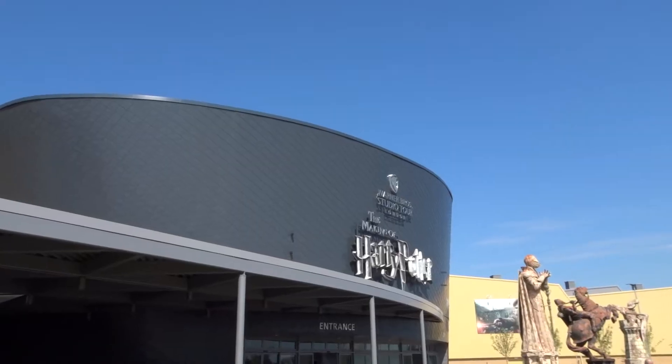Wow, it's a lovely sunny day. It's a shame I'm going to be spending most of it indoors in this place. That's right, we've come back to the Harry Potter Studio Tours.